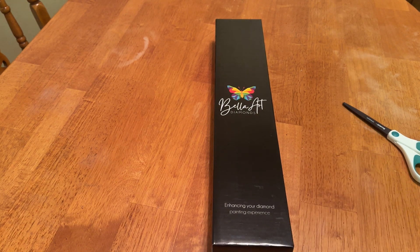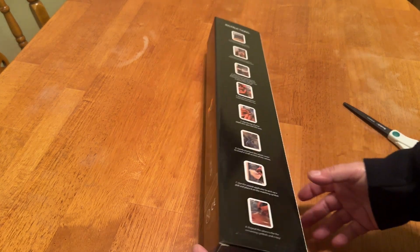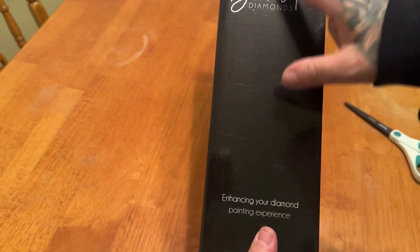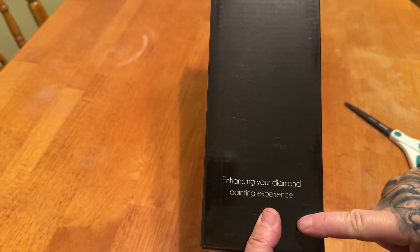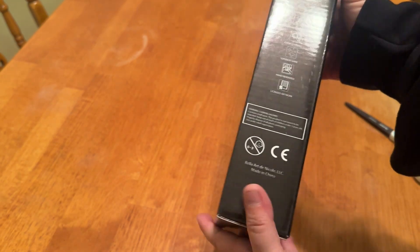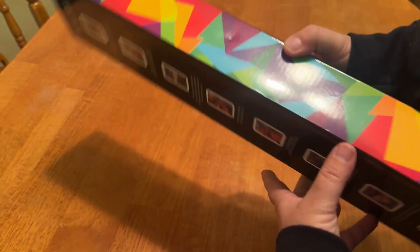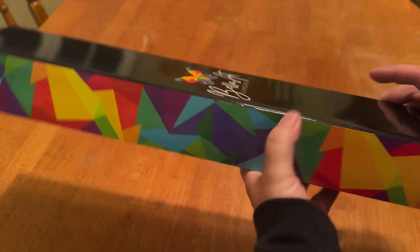This came in a brown outer box. It came perfect — the box wasn't damaged at all. This is what was inside. This is their logo — enhance your diamond painting experience. Just going over it really quickly, some step-by-step instructions. And then we've got this nice geometric pattern right here.